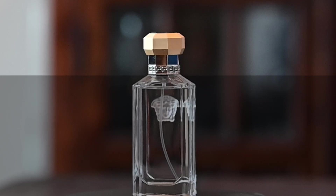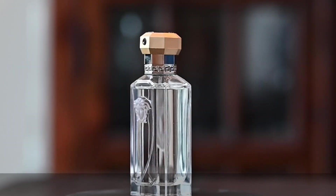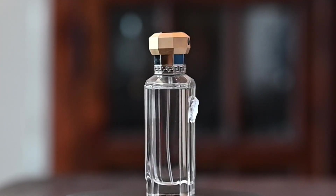The price on this is around $20. You can find it in rack stores like TJ Maxx and Marshalls. I almost always see this fragrance on the shelves there.